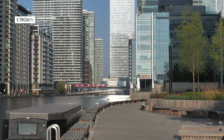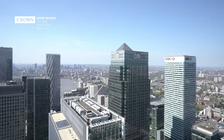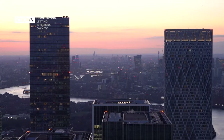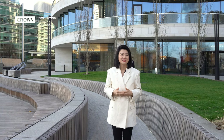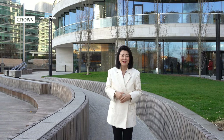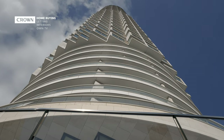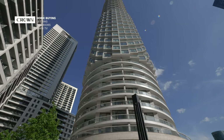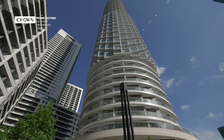The developer is Canary Wharf Group, who also owns the entire 128 acres privately managed Canary Wharf site. The architect is Herzog de Meuron, who also famously designed the extension of Tate Modern. The facade of this building has a beautifully distinct character, with three different typologies rotating around a cylindrical tower, to create an incredible level of visual complexity.